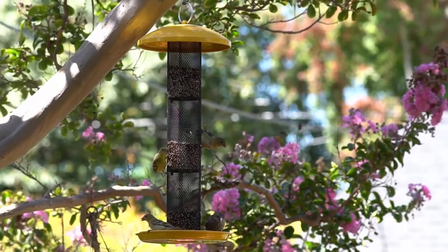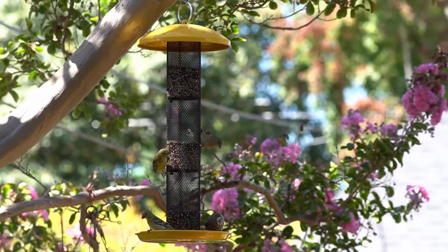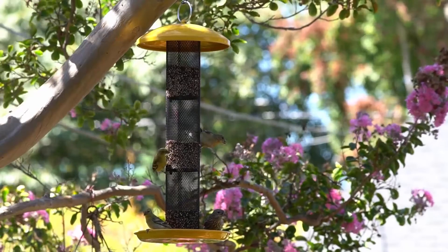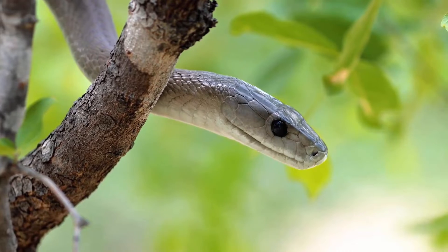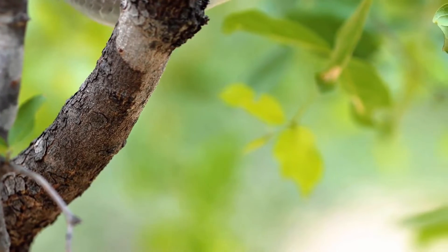Bird feeders are commonly present in many gardens and outdoor spaces, which attract various creatures including snakes. While these feeders bring joy to birds, they can also raise concerns about unwanted visitors like snakes.